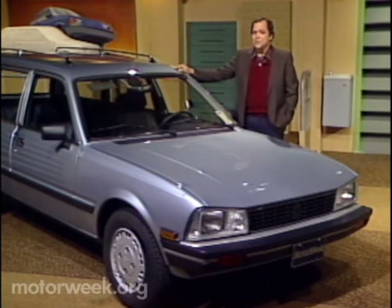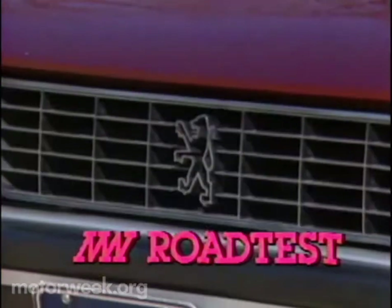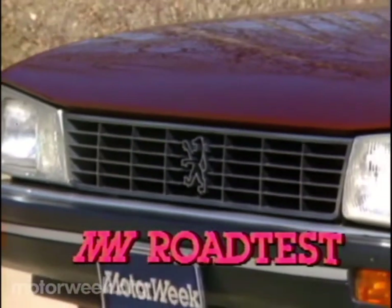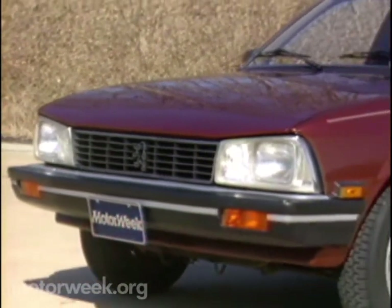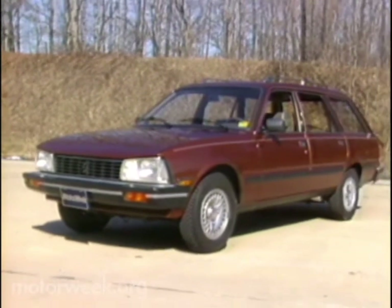Only now its primary goal is to be adopted by upper middle crust U.S. families. And that means coaxing America's affluent suburbanites into thinking Peugeot the next time their Mercedes or Volvo wagon is ready to be traded in.